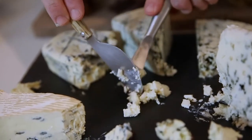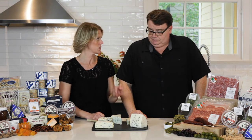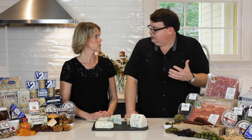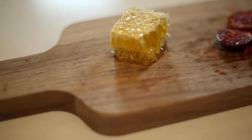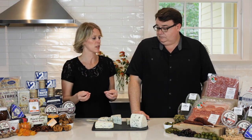We're going to start with buttery, creamier, milder blues and then get progressively saltier, spicier, and more intense. Blues are generally what people gravitate towards last when it comes to enjoying cheese. I always work with people who say they don't like blue cheese, but that's where pairings really come in to make a difference. If you pair blue cheese with something sweet, even people who don't like it will enjoy it — the saltiness, spiciness, and mushroomy flavors that people find alienating can be completely mitigated by pairing with sweet stuff.